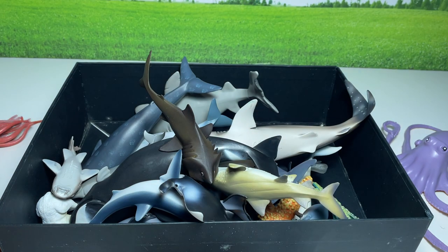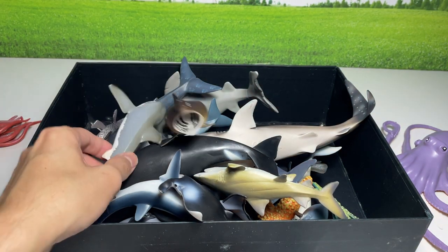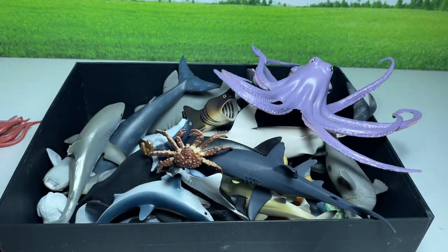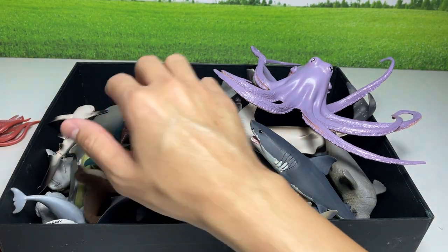So stay tuned. Make sure you subscribe if you like sea animals and wild animal videos, because I'll be uploading every single week. I'll place them all into the box right now. Thanks for watching. Goodbye.